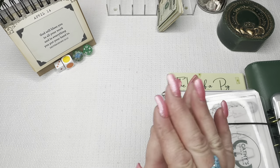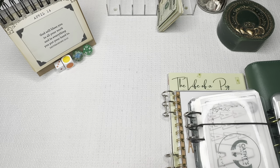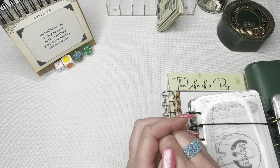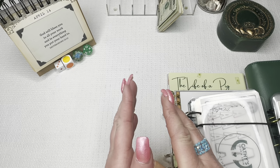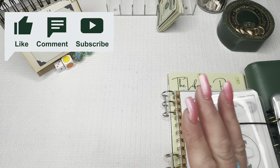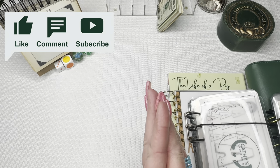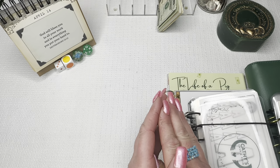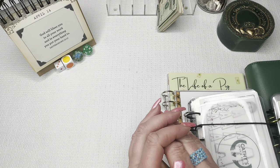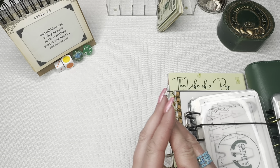Hi guys and welcome back to my channel. My name is Kathy of Kathy's Cash and Coin. I'm a single mom with three daughters. Although my oldest is grown and out of the house and now married, my middle daughter is a college student away at school, and then I have my youngest that lives here with me. Thank you so much for stopping by. Today we're doing savings challenges — I have quite a few going on. We're going to make some progress on them today.